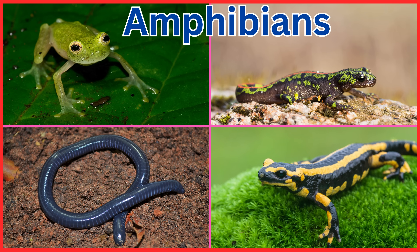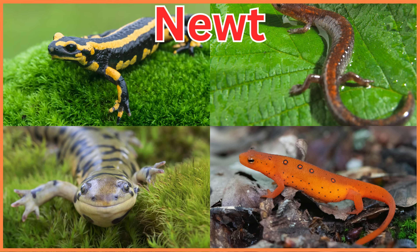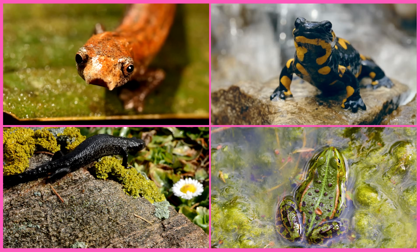Amphibians are animals that live both in water and on land. They start as eggs in water and grow into adults with legs and lungs. Frogs, newts, and salamanders are all amphibians with smooth, moist skin. Let's learn about different types of amphibians around the world.